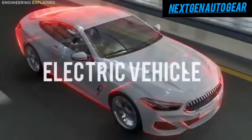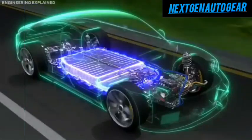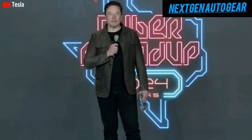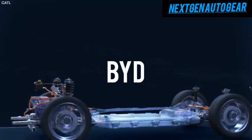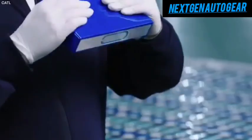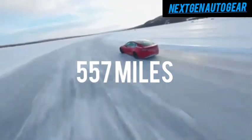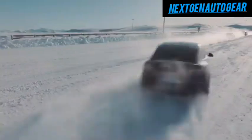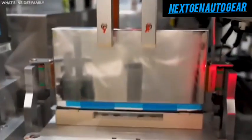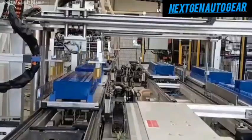Lithium is no longer the king of electric vehicle batteries. In a groundbreaking announcement, Elon Musk has revealed Tesla's new battery technology, which could redefine the EV industry and leave competitors like BYD scrambling to keep up. Imagine a battery with twice the energy density, capable of delivering over 657 miles of range on a single charge. This isn't science fiction — this is Tesla's reality. But how does it work, and why is it such a game-changer for EVs? Let's dive into the innovative details of Tesla's latest breakthrough.